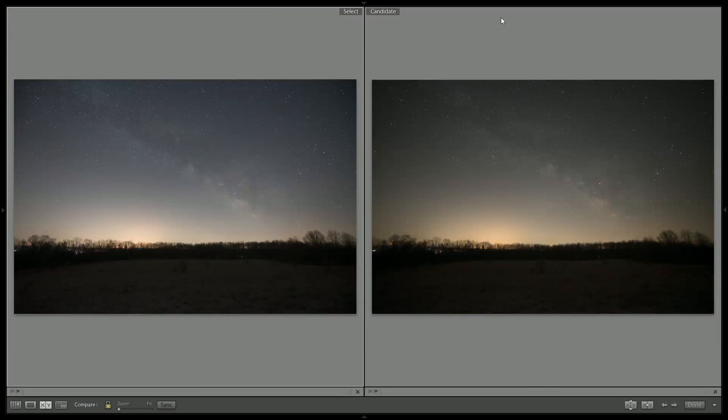For all of these comparison images, the Nikon will always be on the left and the Rokinon always on the right. These were both shot in RAW, converted to JPEG — 20-second shutter speed, ISO 1600, f2.8.